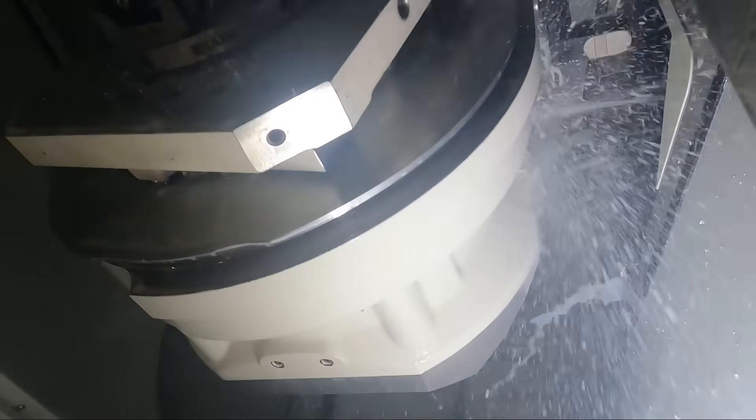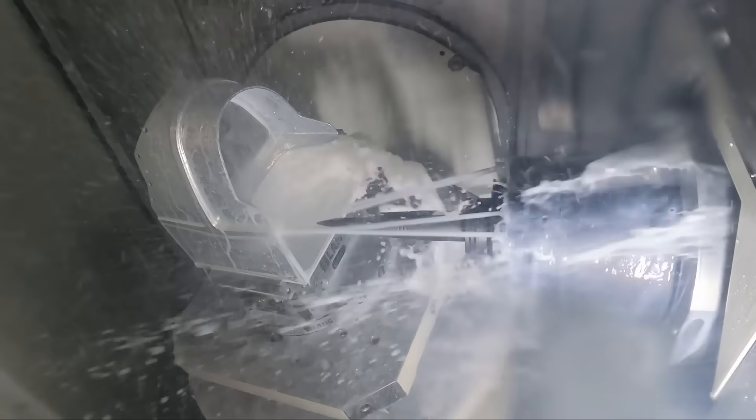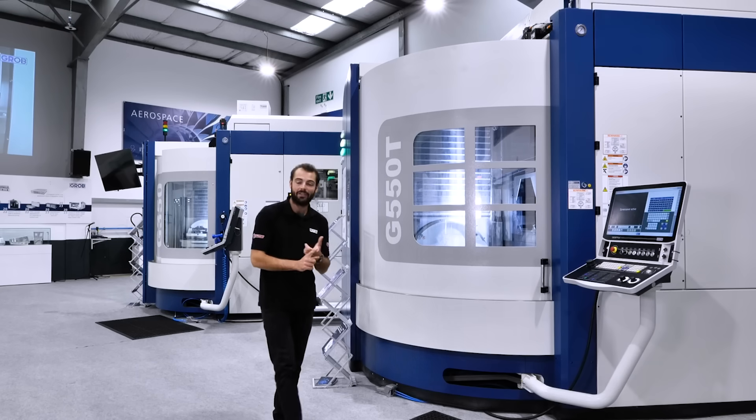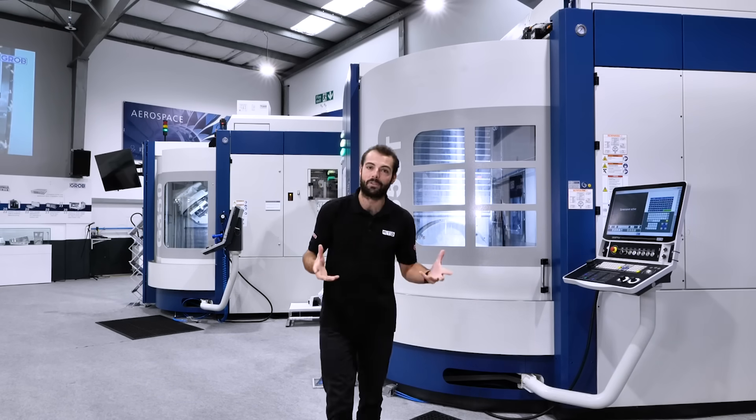There's going to be live machining demos cutting two different kinds of materials. GROB stands packed with personnel ready to help you with automation options, service, and a brand new product: GROB Metal Printing.